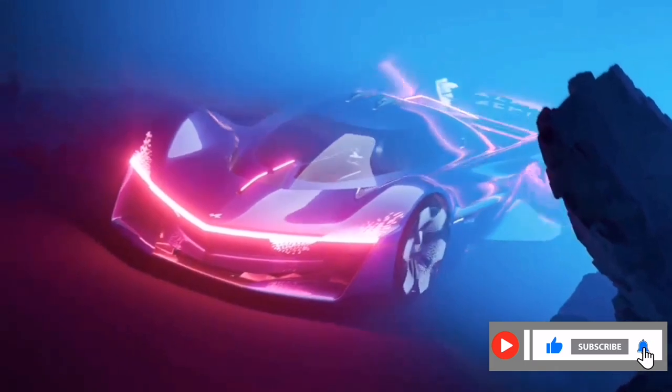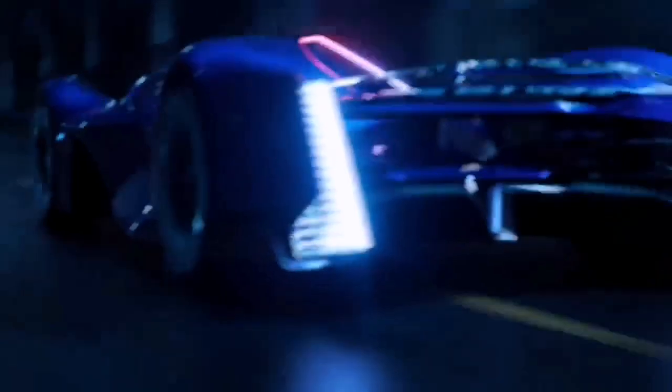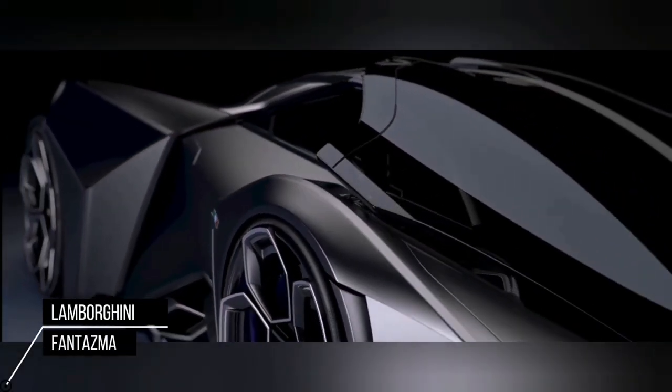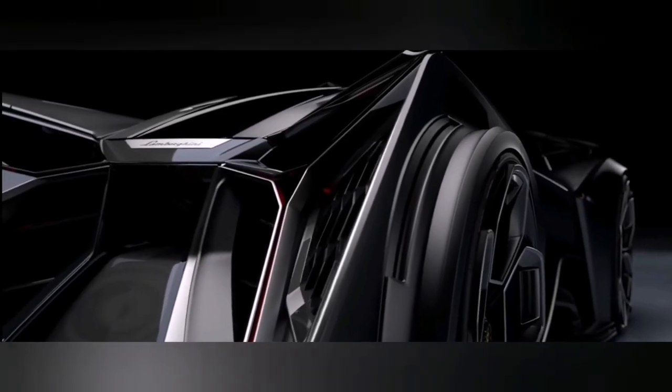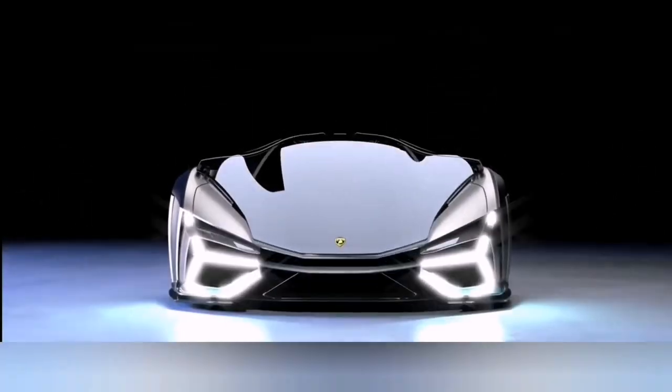The snowflake-shaped wheels are evocative of water crystallized by the cold, illustrating a style that resolutely projects us into the alpine universe. Lamborghini Fantasma concept car: from the front it's aggressively angular, with the windshield extending all the way down the nose of the car.